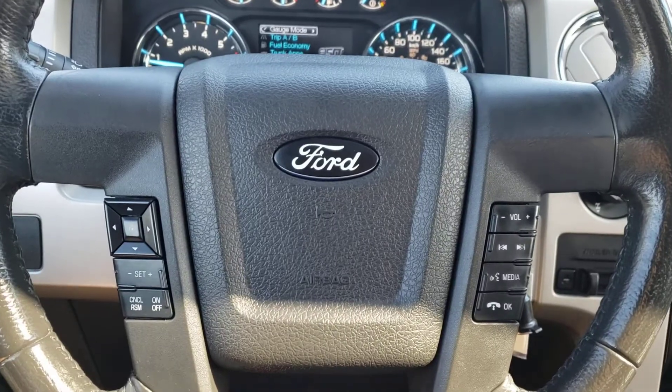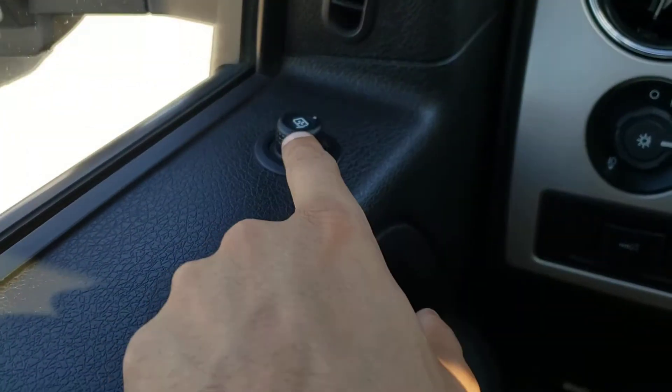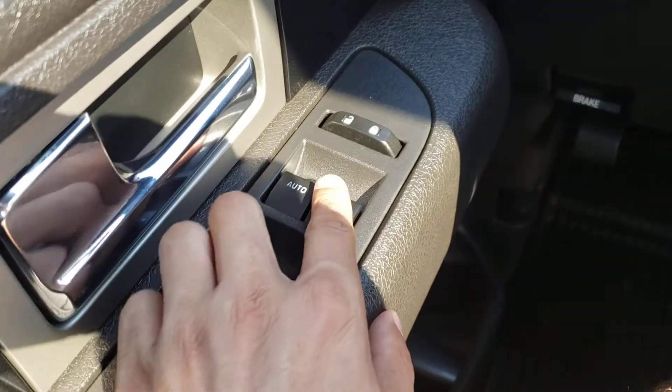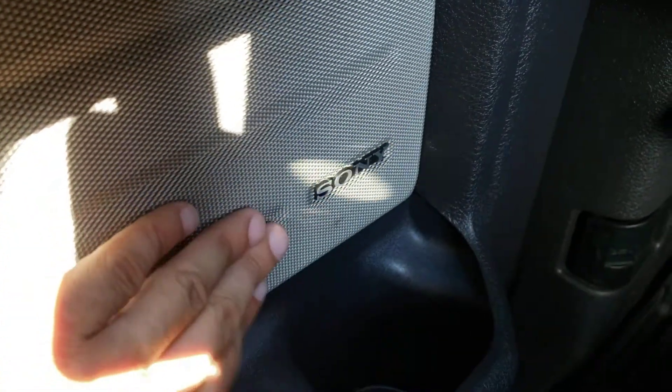The features inside this F-150 start over here on the driver side door panel with the controls for your power mirrors, and just below you'll find the controls for the power windows and locks — as you would expect both of your front windows are automatic. Underneath you've got lots of extra storage as well as one of the speakers from your Sony sound system, which sounds absolutely phenomenal.